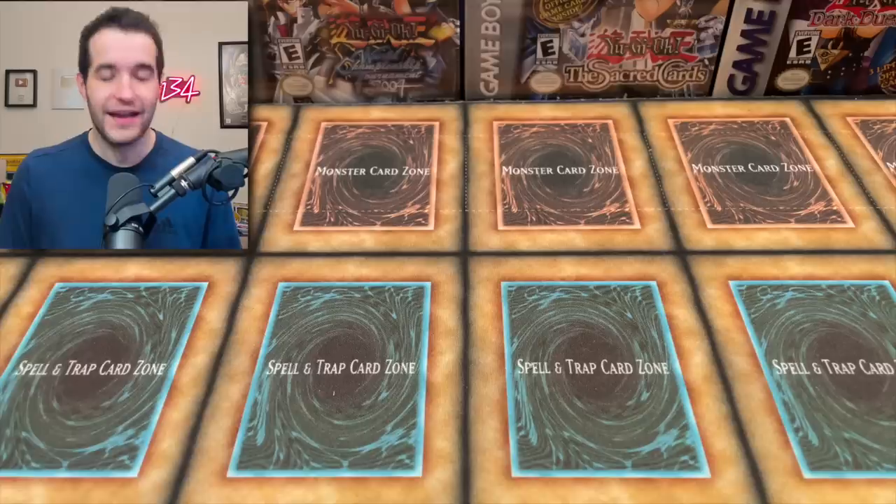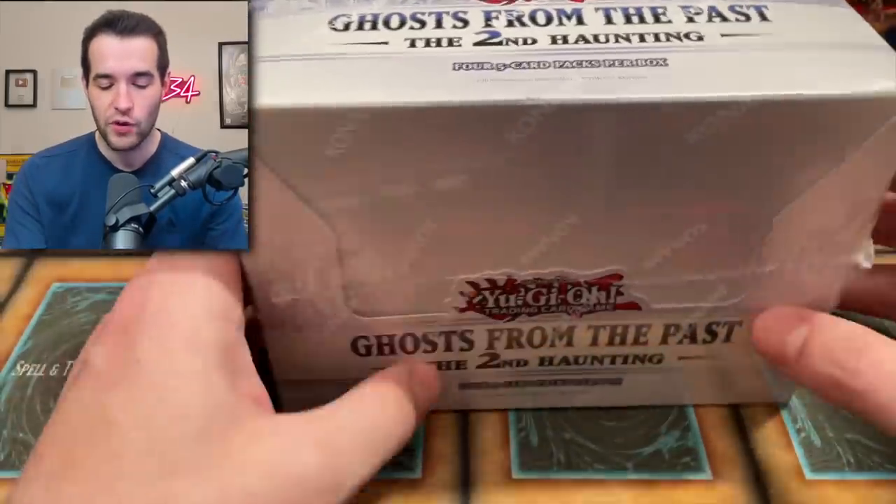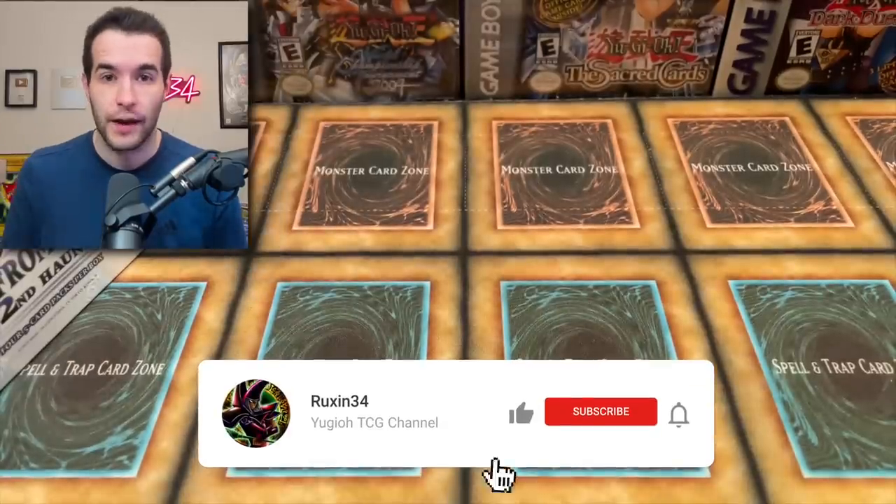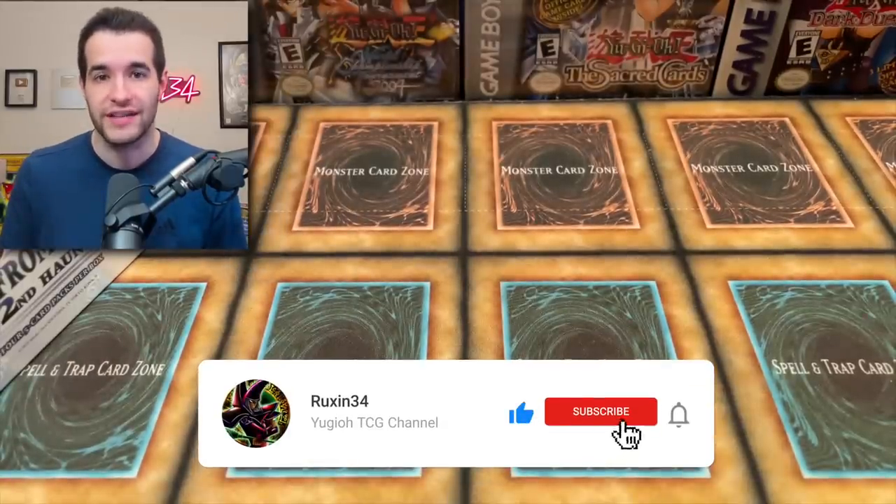Before we get into it, I have a giveaway. Speaking of Ghost from the Past 2, we will be giving away another display box of Ghost from the Past 2. All you have to do is like this video, be subscribed, turn on notifications, and let me know what you think about the grades in this PSA video.